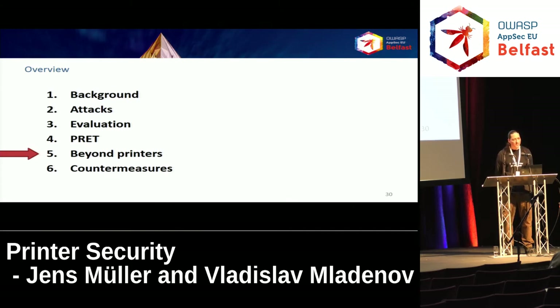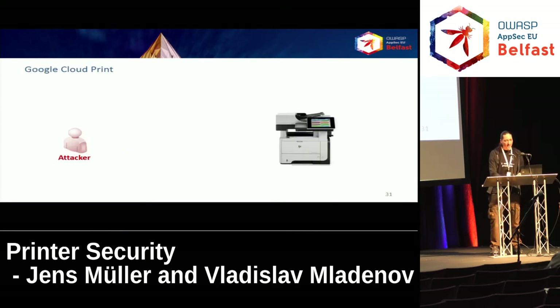Now we're adapting the attacks to areas beyond printers. This is pretty hard for PCL because it's tightly bound to printers. However, PostScript is widely used in other areas — you can import PostScript files in Microsoft Office or LibreOffice and therefore attack client software. Also, some websites even process PostScript. Let me show you an attack on Google Cloud Print, which is still tightly bound to printing but not traditional printing. With Google Cloud Print you can print a file from anywhere in the world using a Google account, by first registering a compatible printer and then printing through your Google account.